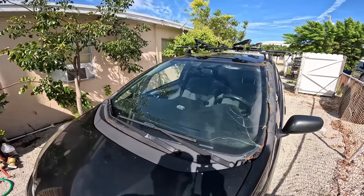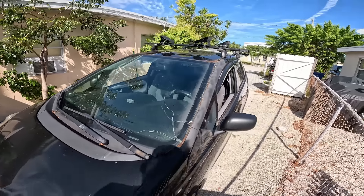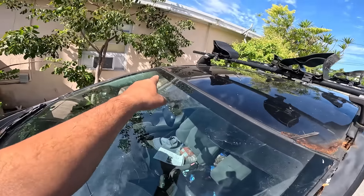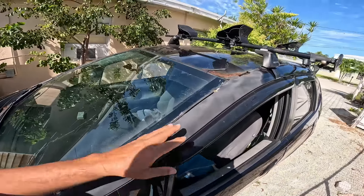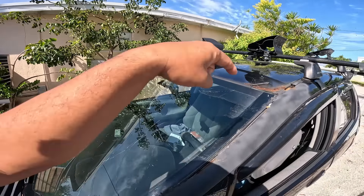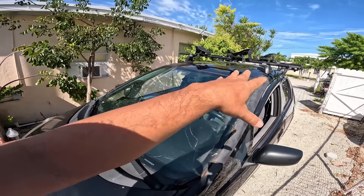I hesitate to use the car because if I get stopped, they're not gonna let me drive it, and then I have to try to get it fixed. The problem is you can see all this rust. I've kind of patched this part up, but other sections have to be repaired. The challenge is I can't just get the windshield replaced on its own because when it rains it leaks right into the car.